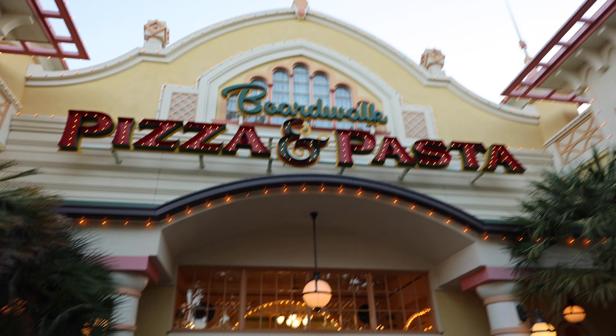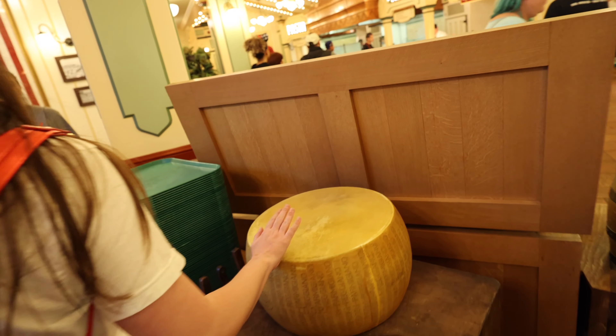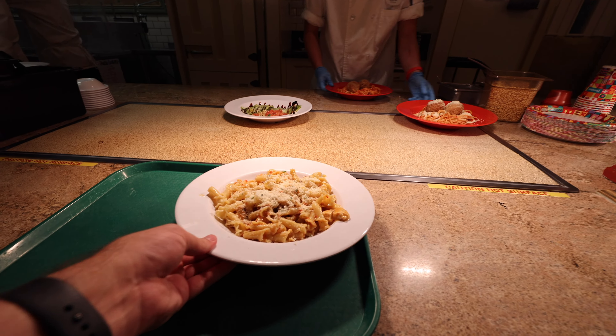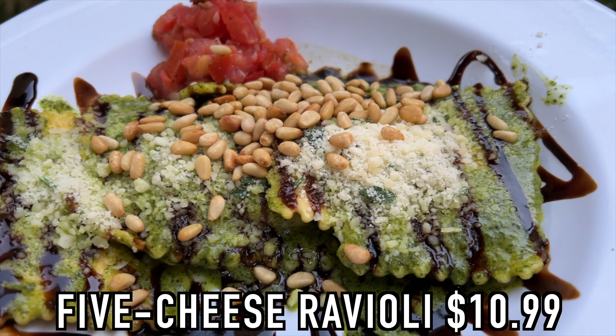A restaurant I've never been to before — Boardwalk Pizza and Pasta. I've heard the pasta is really good. Okay unless you don't like it, then it wasn't me that suggested it. Is that real cheese? You're gonna take the whole block? Just take a chunk — like Lizzie McGuire, I got some cool cheese.